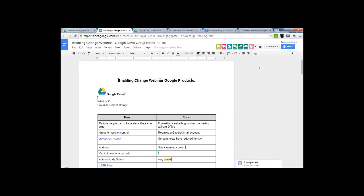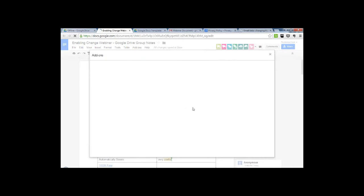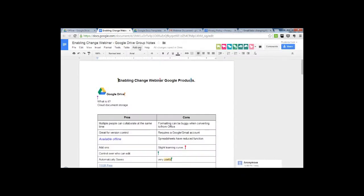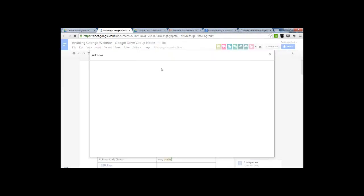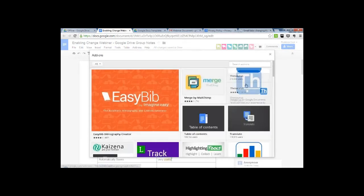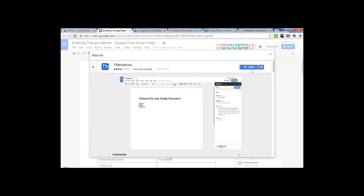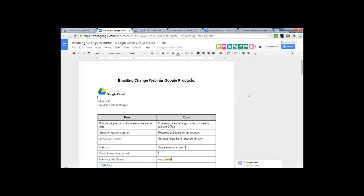Here are some questions. First one: are the apps free? Most of them are, yes. You will be able to see when you look at the add-ons or the apps what the cost is. If you're familiar with Google Play or the App Store, it will tell you whether there's a cost or not. If it's free it'll say Free; if it costs, it will tell you up there what that cost is.